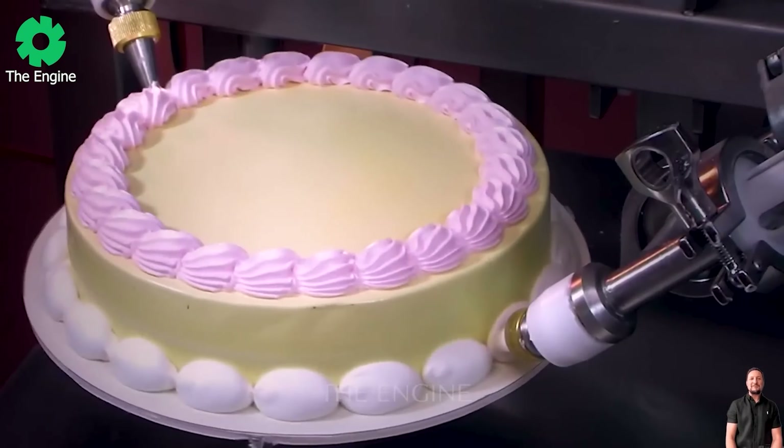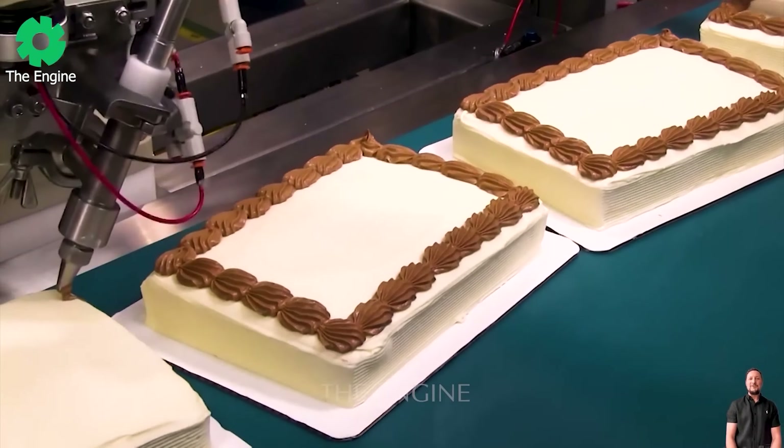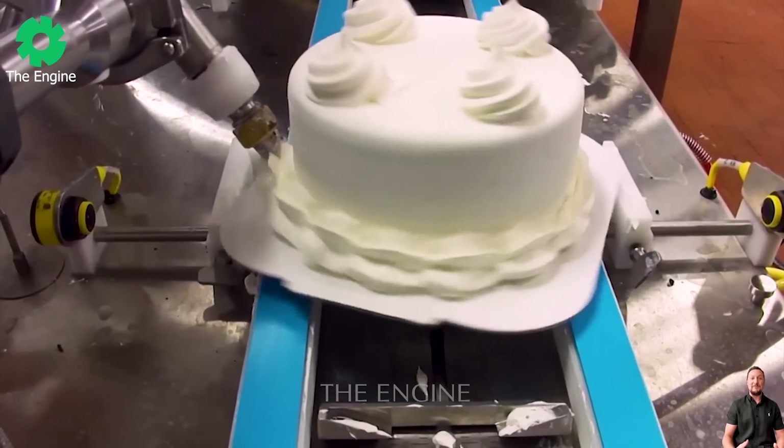If your loved one's birthday is coming up and you don't know how to choose a cake model, this cake model is for you to give to your loved one.